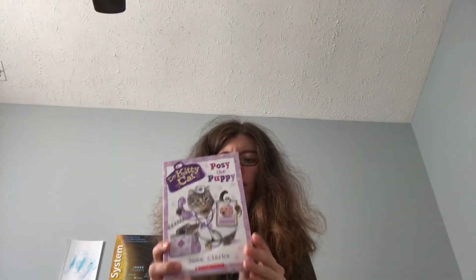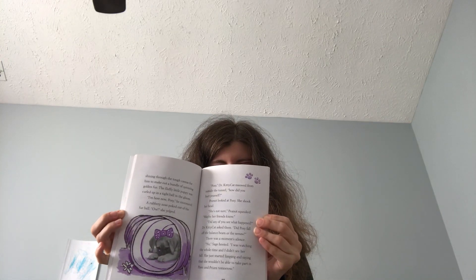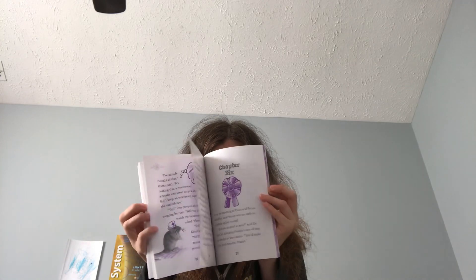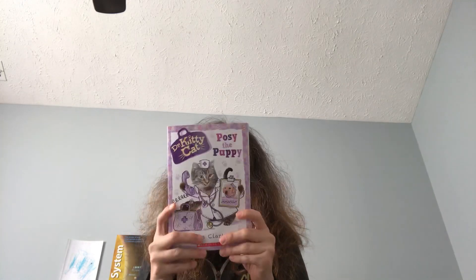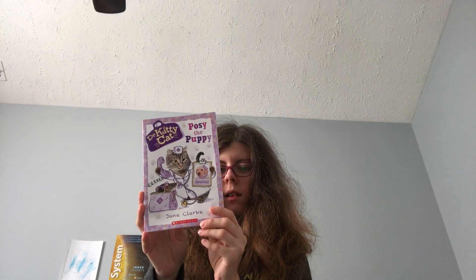We are currently reading these Dr. Kitty Cat books. I recommend these cute little books — this one is probably the puppy, book number one. Each book has a color theme, and everything in the book will be that color. It's a grade two to three chapter book. My kindergartner loves this book, and each book has an animal that gets saved. They are done by Scholastic.